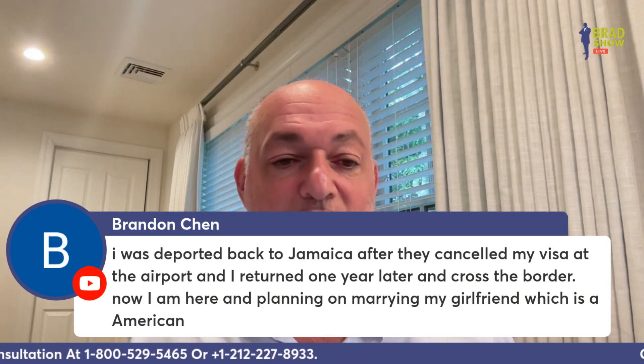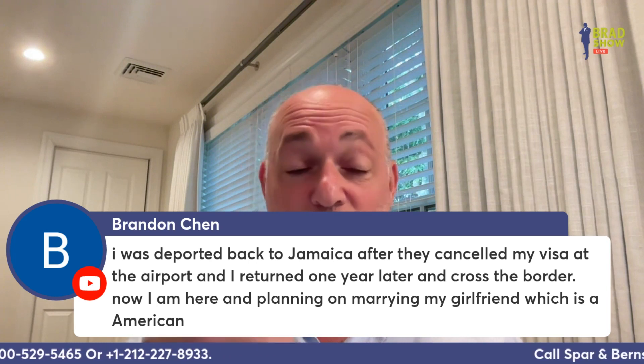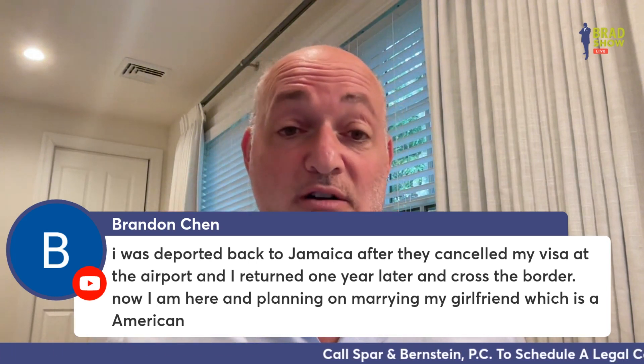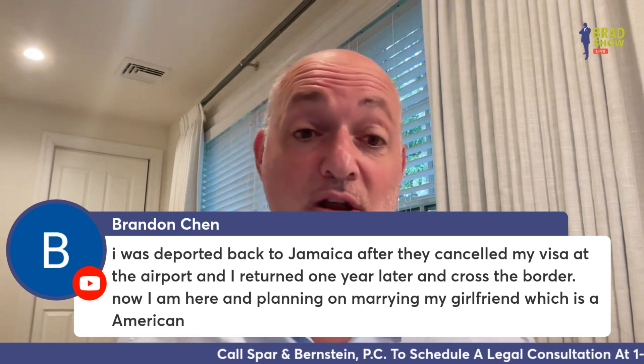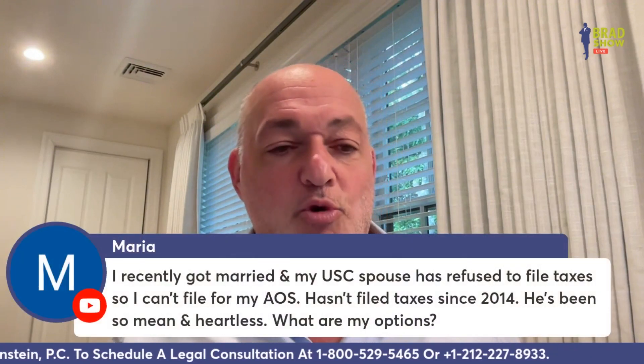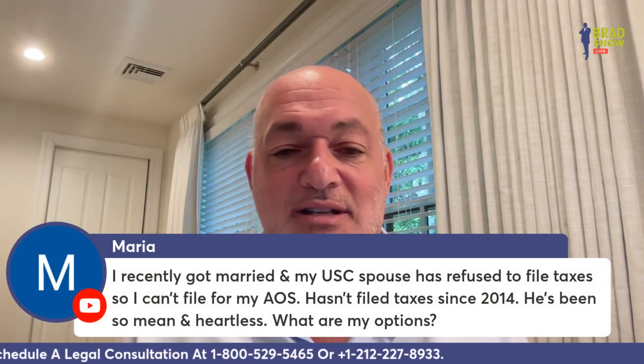Brandon Chen says: I was deported back to Jamaica after my visa was canceled at the airport. I returned one year later and crossed the border illegally, and now I'm planning on marrying my American girlfriend. You've got a problem — you re-entered after a prior deportation without permission, which is committing a crime. Don't admit it on a live show; you need a lawyer.